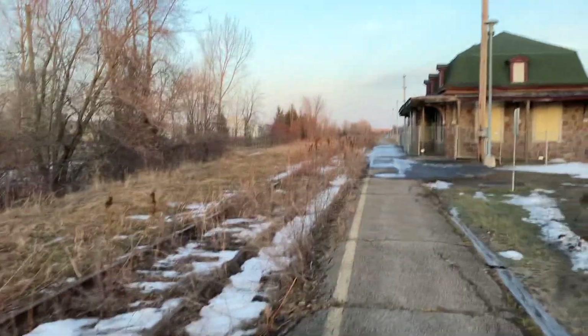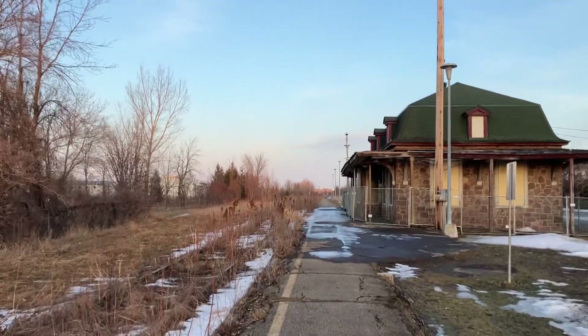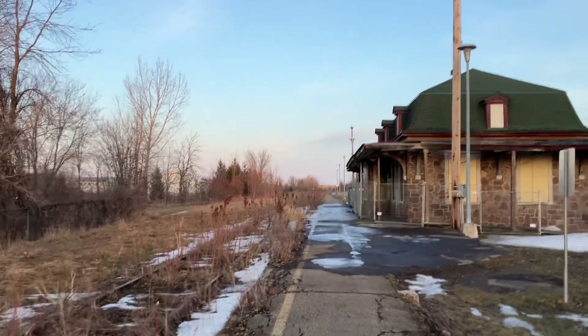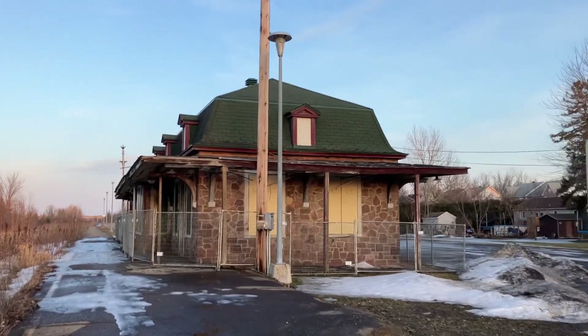I'm here in the evening — it's about 5:40 PM. Now we're going to go look at the station building.